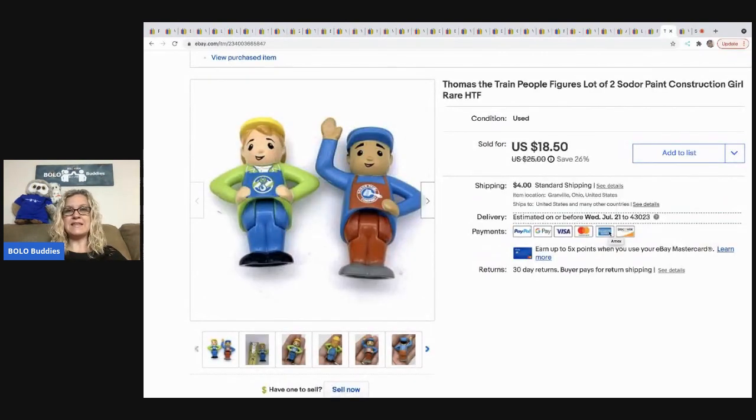The next items are these little Thomas the Train people from the Sodor set. I took a best offer of $15 on those. I got them at a garage sale for about a quarter and the buyer was all in for $21.02 with shipping and tax.